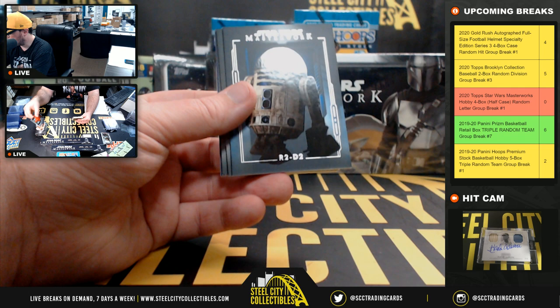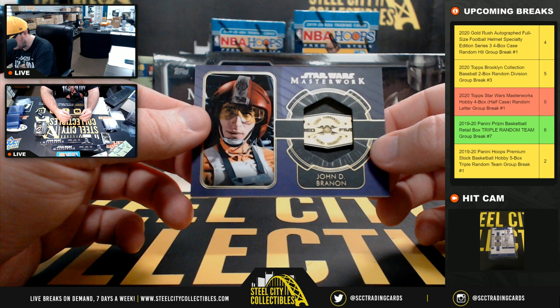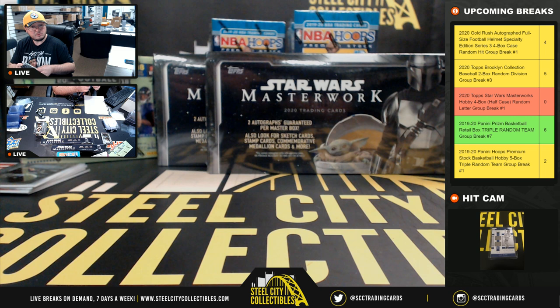Imperial Royal Guard — letter I. R2-D2, Poe Dameron, Fennec Shand. And we have a purple medallion from the Red Five — John Brannan, numbered 4 of 50. The letter B goes to Robert.